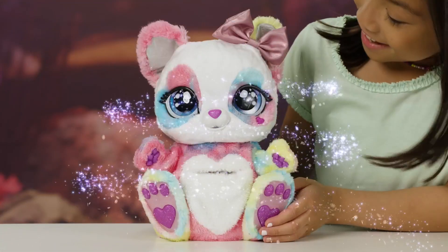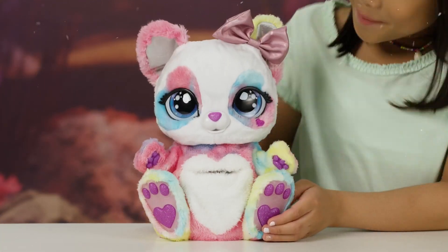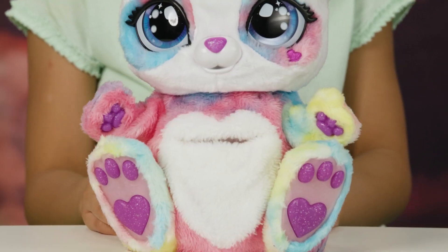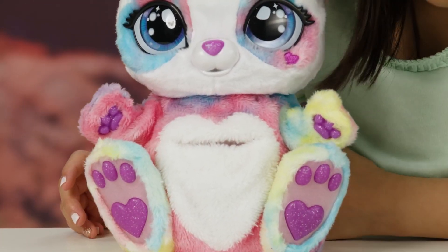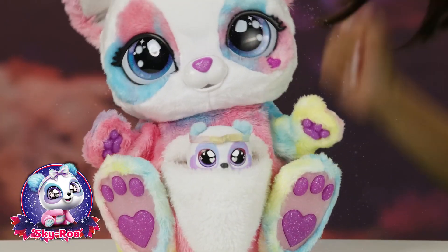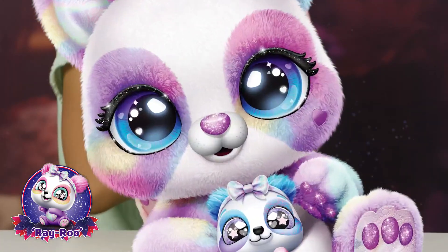This mama has a baby in her pouch that reveals all by itself. I can't wait to see which baby is inside. The Rainbow Peek-A-Roo comes with one of two mystery babies: Skyroo or Rayroo.